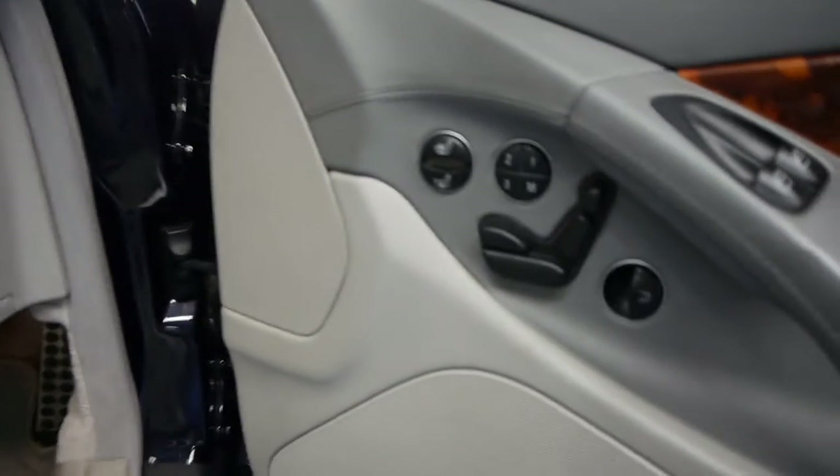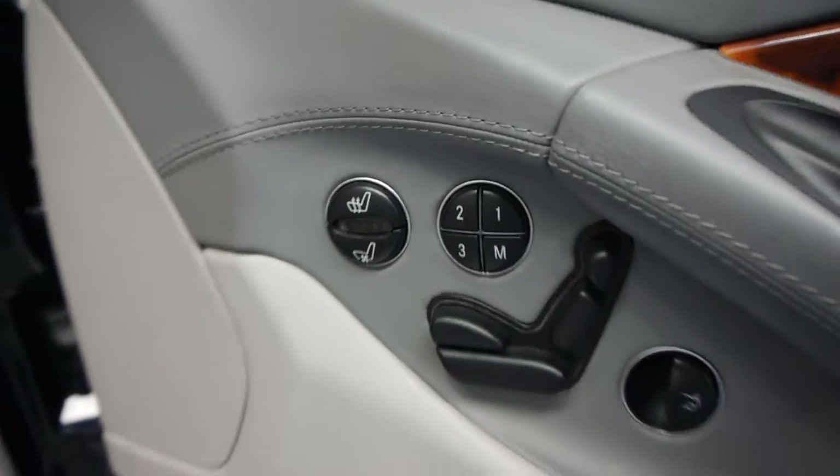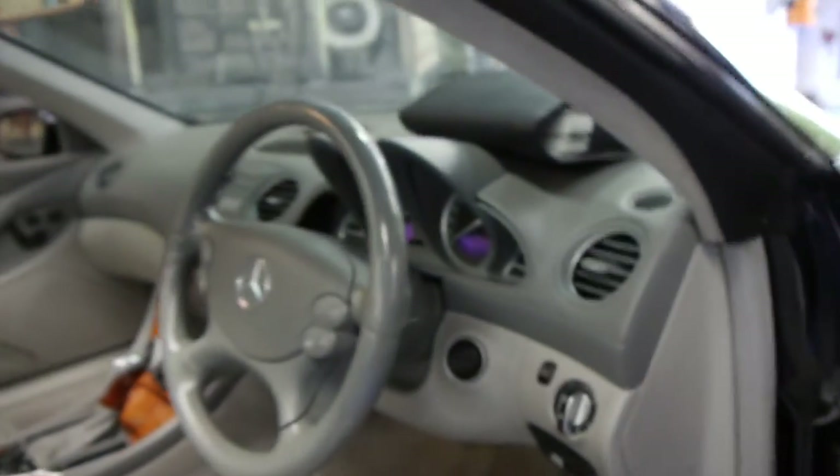It also has driver and passenger electric memory seats. It's got three memories, air-conditioned seats, heated seats. They really are nice cars and they were very expensive when they were new.